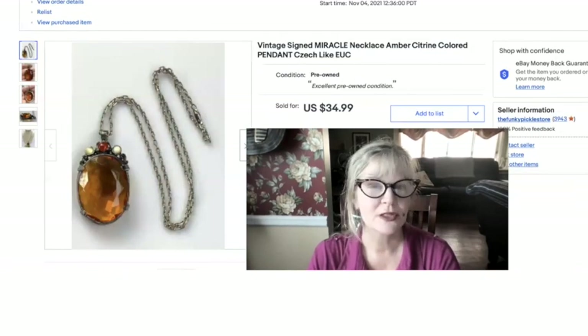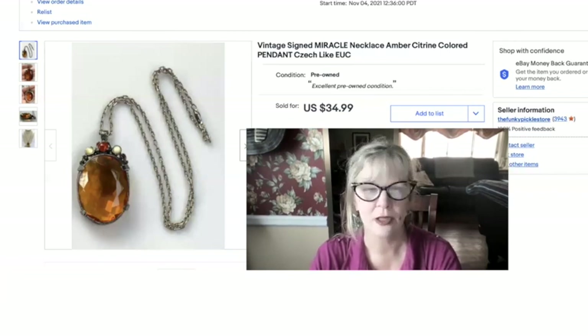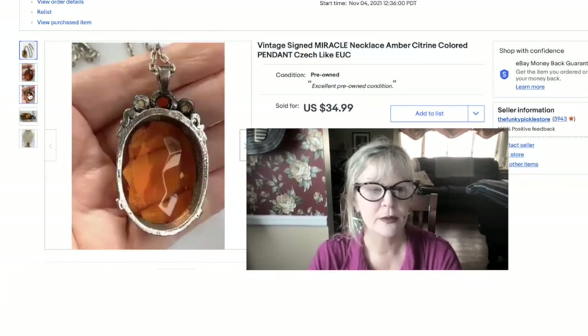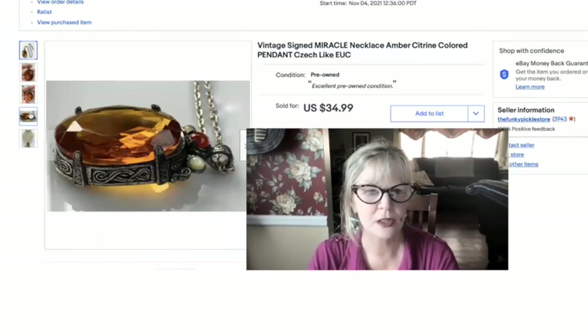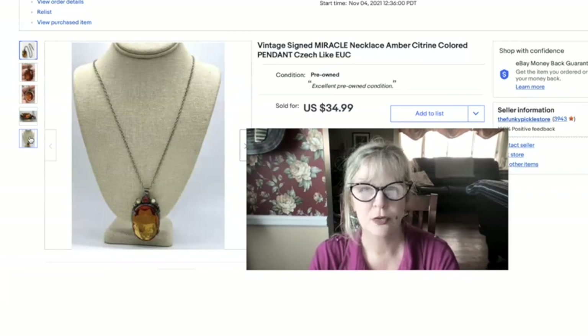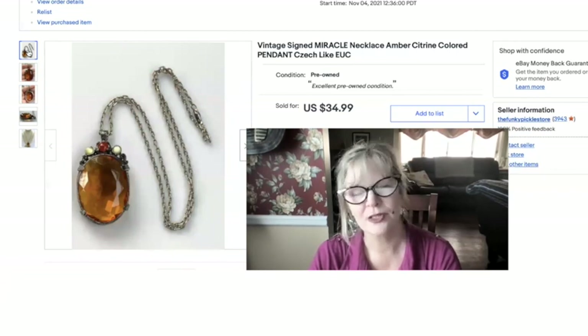I love this necklace so much. It's by a company called Miracle. The Miracle Jewelry Company started in the 1940s and they specialize in Irish, Scottish, and Celtic pieces. This must be a reproduction or in the style of some old piece. That's all glass, by the way — what a beautiful stone. It looks kind of like one of those vintage Czech necklaces, and it's a really big pendant. I think I found this in a thrift store for a couple of dollars and sold it for $35.